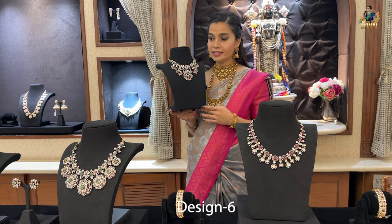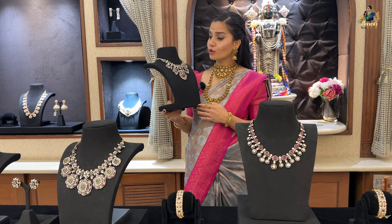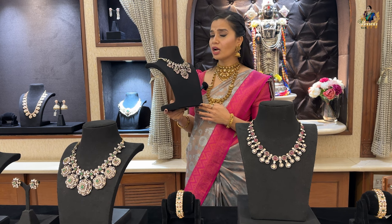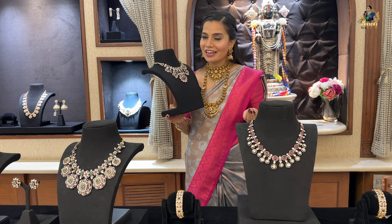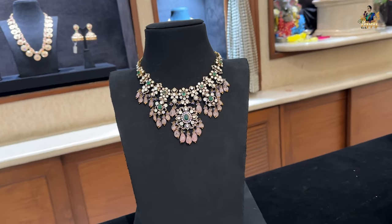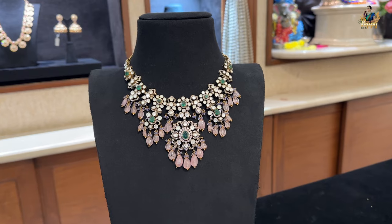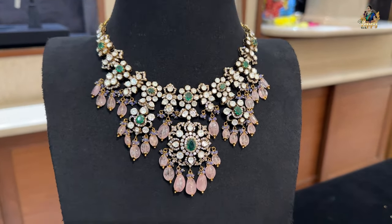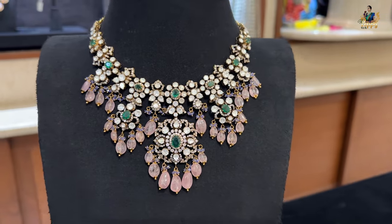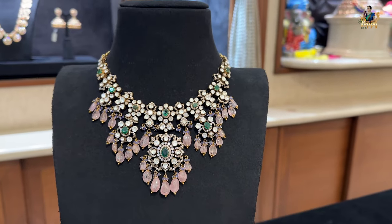Next is a beautiful short necklace. The Victorian style jewelry here is really outstanding — I personally love such classic pieces. These can be worn not just with traditional sarees but also with organza sarees for a hatke, stylish look.